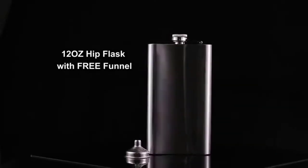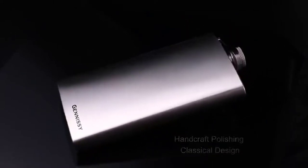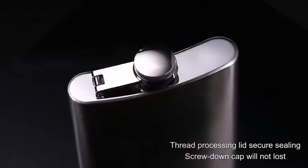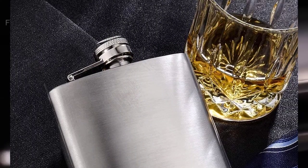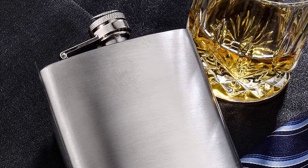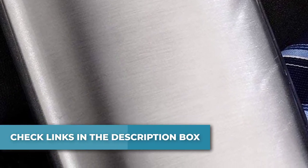The hip flask gift set is lightweight, small in size, and easy to carry. The flask funnel for liquor has a thick stainless steel screw cap, tightly sealed to ensure no vodka, whiskey, bourbon, or other favorite beverages leak or get wasted. The lid is attached with a sturdy hinge so you don't have to worry about the small lid being lost. You can open the lid and drink anytime, anywhere.